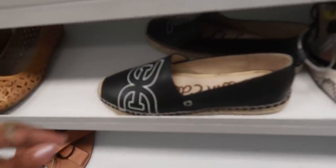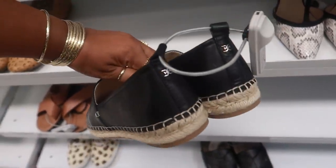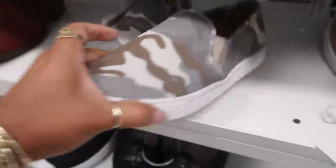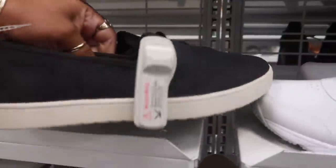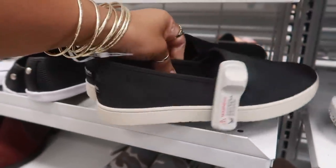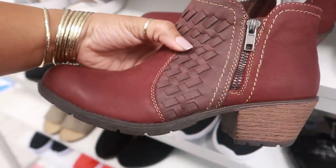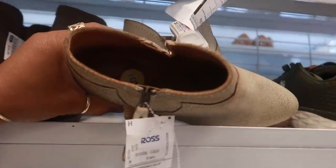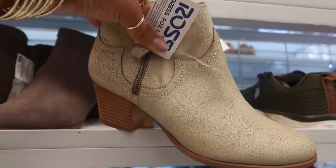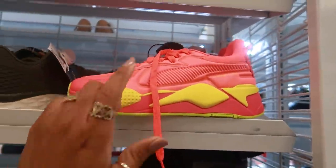Some more Pumas right here for $30.00. Oh look at these Sam Edelmans for $30.00 — those are kind of cool. Here's some Steve Maddens, $12.99 — not bad for Steve Madden. Here's some more Uggs, pink tag for $12.00. Earth Origins — those look cute, these are $25.00. And these are $27.99 by Zodiac — it's a nice little boot.